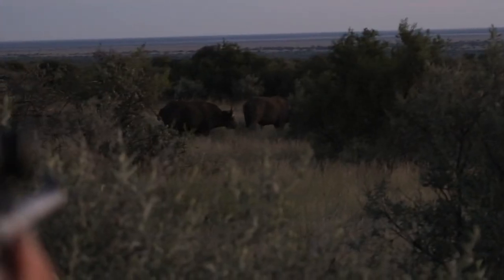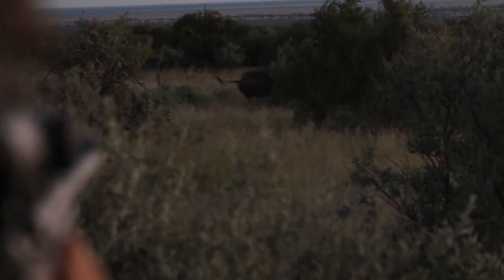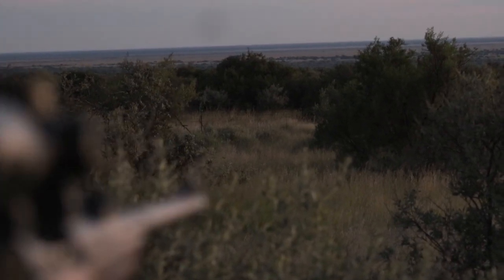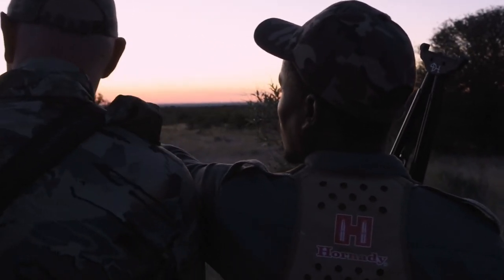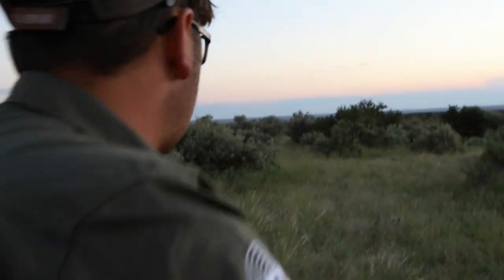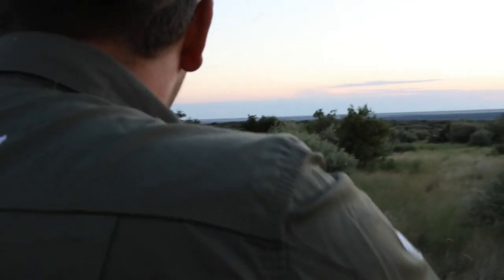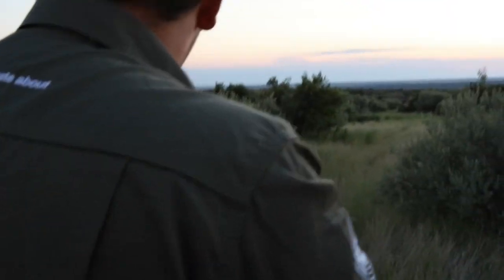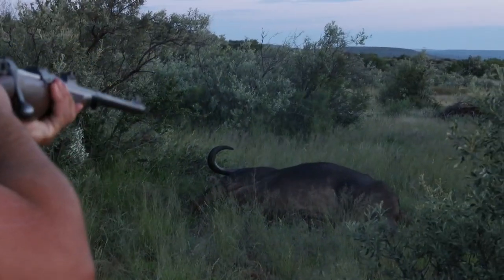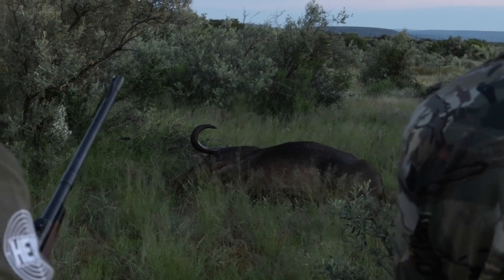Everyone waits with bated breath as our hunter lifts his rifle. We wait 15 minutes before we go closer. We did not hear the customary death bellow of the buffalo and we are unsure whether it's dead or not. We proceed with caution. Quitti gives the buffalo an insurance shot, because it's the dead ones that kill you.